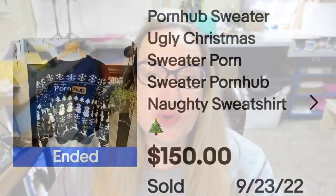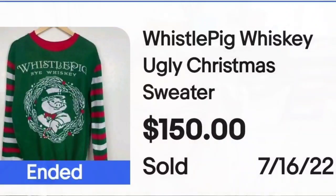Up next is a whiskey sweater that sold for great money. This is a Whistle Pig ugly sweater — it is Whistle Pig whiskey. This one sold for $150. You can see the pig inside of the wreath, and a great sale at $150.